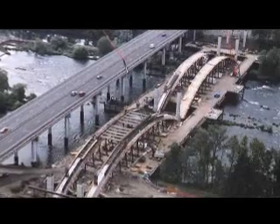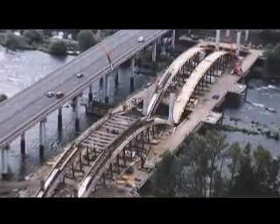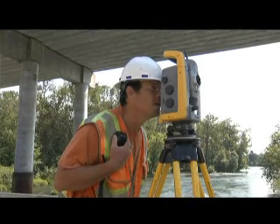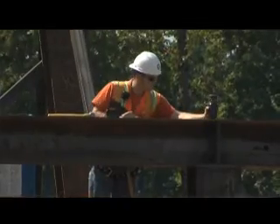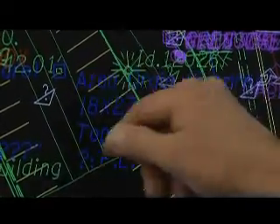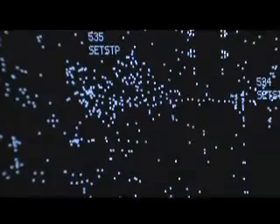Before any of this work took place, surveyors had masterminded the dimensions of the new structure, taking measurements and setting plot points around the old Willamette River Bridge. ODOT's consultant, Obeck Engineers, led by surveyor Jim Colton, analyzed the site using global positioning systems, laser levels, and computer plotting software. Such technology allows surveyors to capture lots of information easily and quickly.